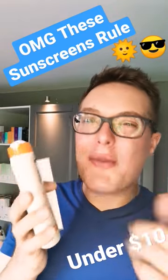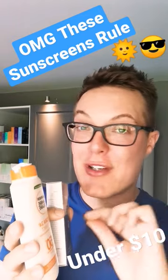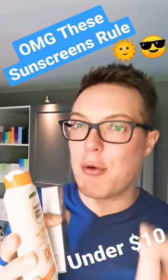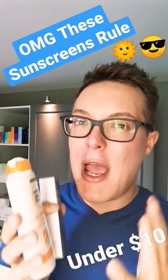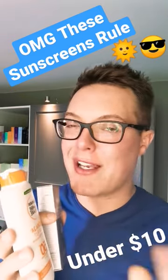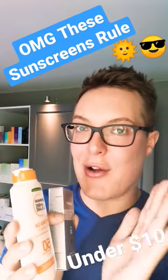Hey guys and welcome back to Mad About Skin. Are you tired of overpaying for your sunscreen? I always say sun protection should never be a luxury, but that hasn't got through to brands. They're pushing the price of sun cream up, up, and up at the moment, meaning it's now out of the reach of a lot of people's skincare routine. That shouldn't be the case, and I want to share with you the only two sunscreens you actually need in your lives.